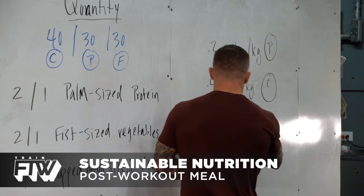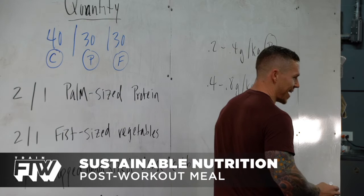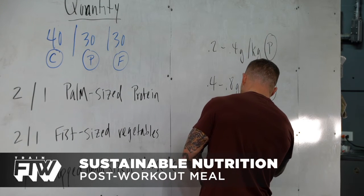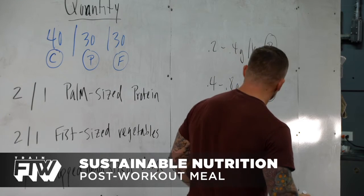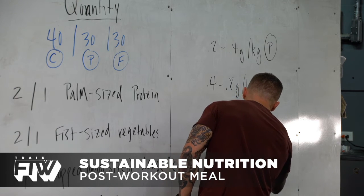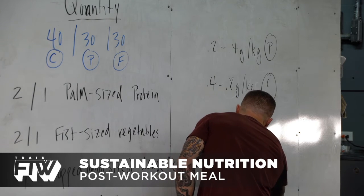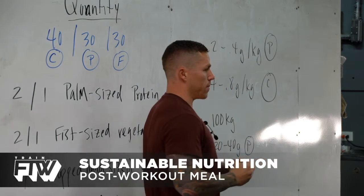Let's make it simple. Let's say I weigh 220 pounds — that's 100 kilograms. For protein, I would need to have between 20 and 40 grams. Double that number and I'm going to have 40 to 80 grams of carbohydrate in my post-workout meal.